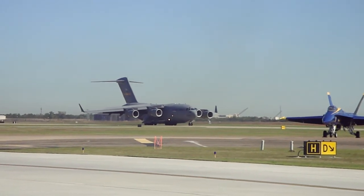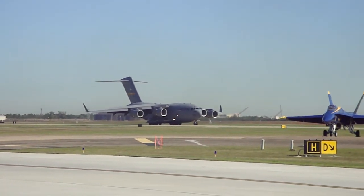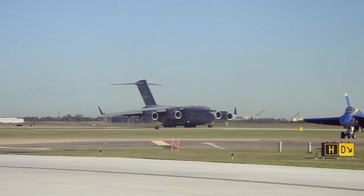The service ceiling of the Globemaster 3 is up at 45,000 feet.